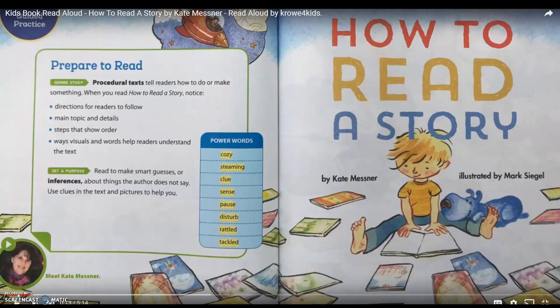Boys and girls, before we left school, we were finishing up our opinion writing — writing stories or letters with our opinion and trying to change or persuade somebody's thoughts on a topic. We're going to move into our next type of writing, which is called procedural writing, and this type of writing can be found everywhere.